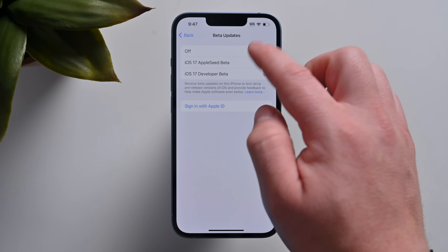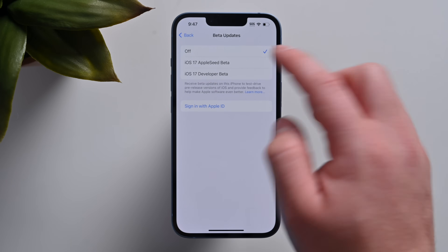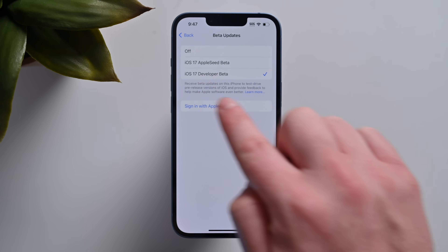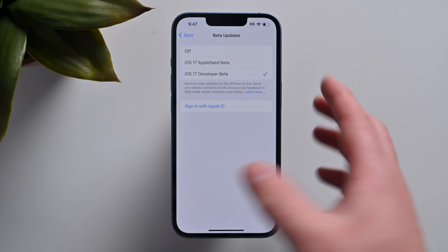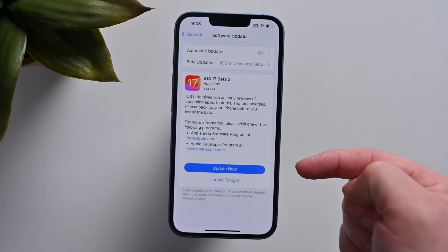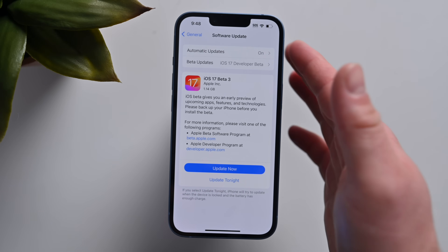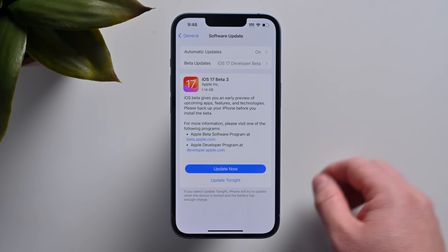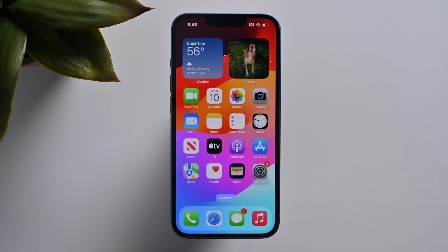You should see a list of options including no beta updates, but you should see iOS 17 Public Beta. Tap on that, go back, and it'll refresh the page searching for a new update. Because the first public beta is available, you should see the public beta of iOS 17 ready to download and install on your iPhone.